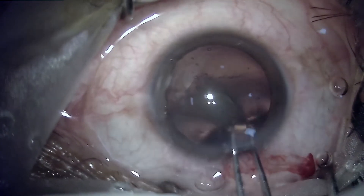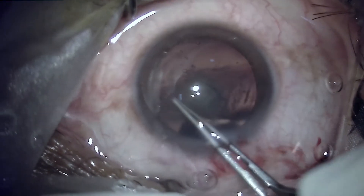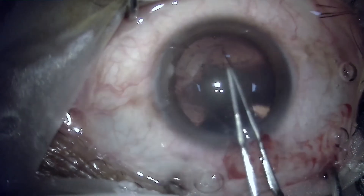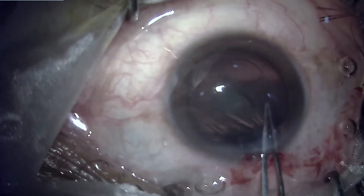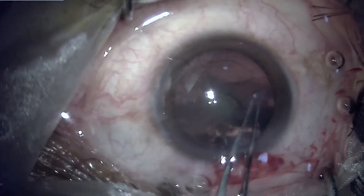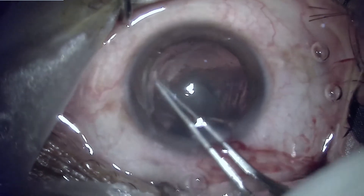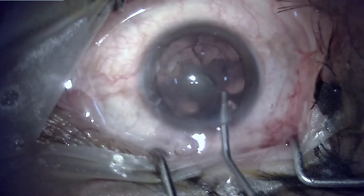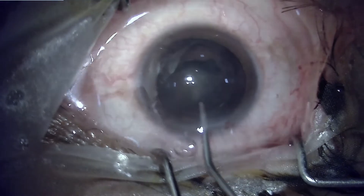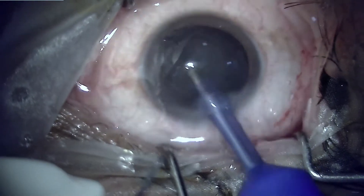Capsulorrhexis is being performed, and the whole surgery has been included in this video just to highlight the fact that there was nothing wrong which happened that could contribute to the abnormality in the pupil. A very routine rhexis, hydrodissection being done, a fluid wave has been created, hydrodelineation to separate out the soft nucleus, followed by phacoemulsification.